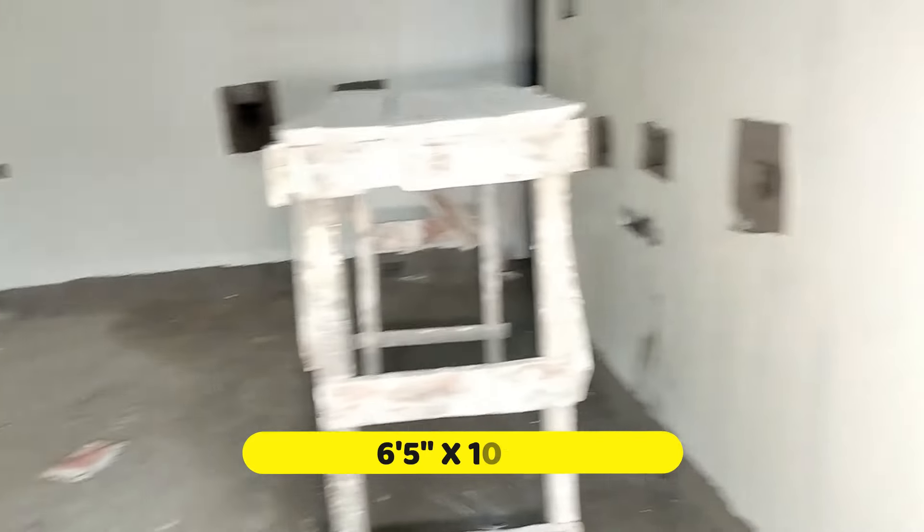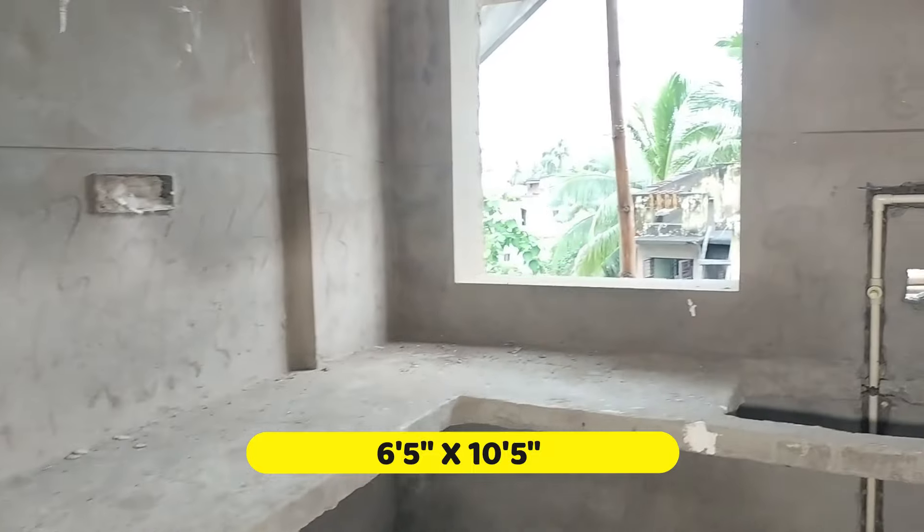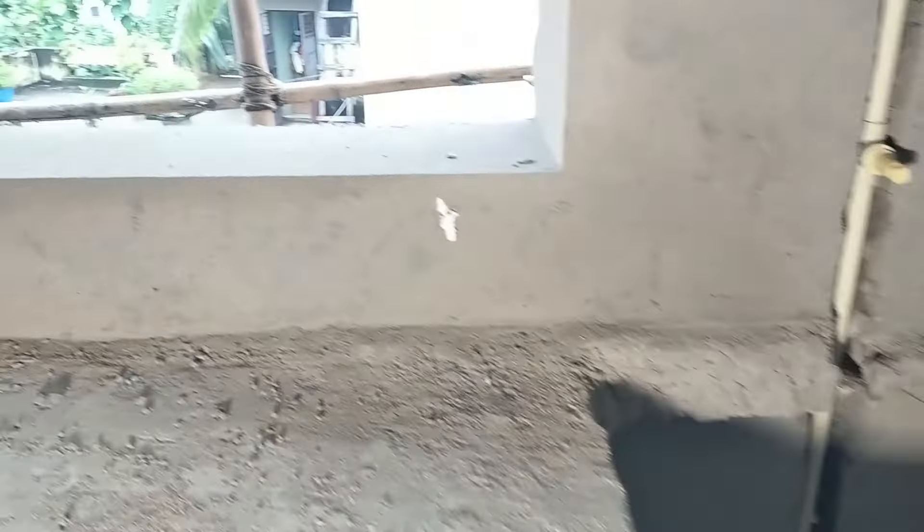This is the kitchen. This is the wash basin. This is the side facing.